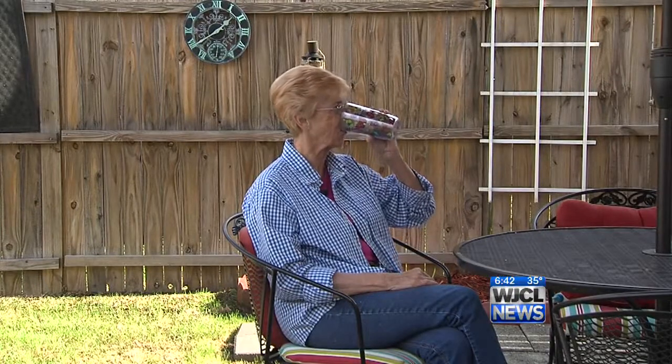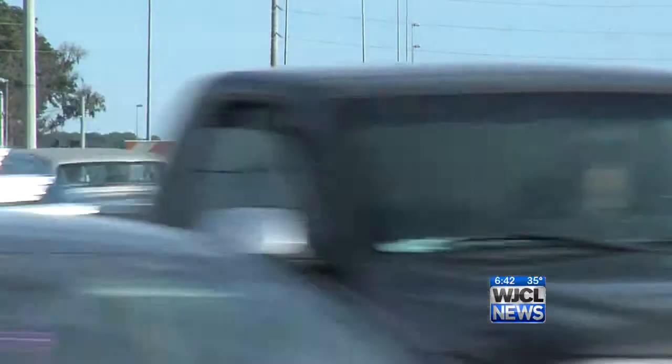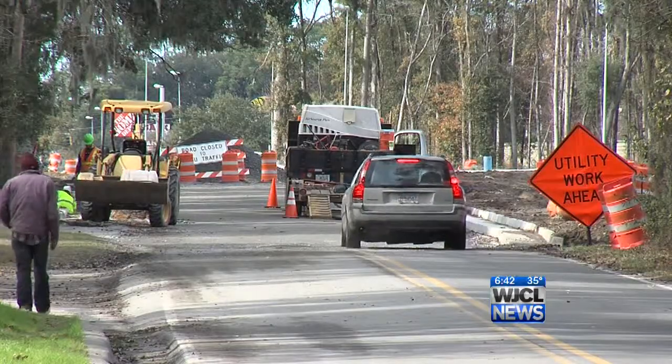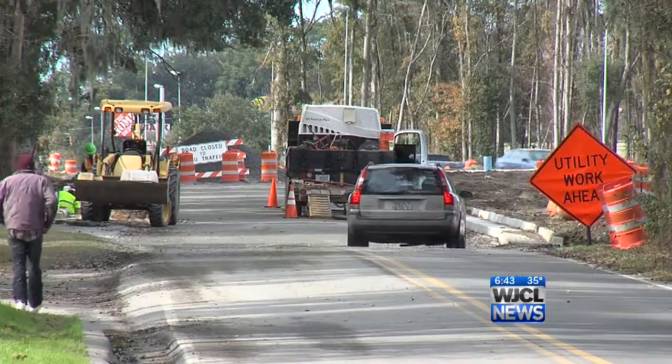Longtime neighbor Joan Moses says the parkway will make it easier to get around — fast and easy to get downtown, and fast and easy to get to the Landings, where she goes quite often.